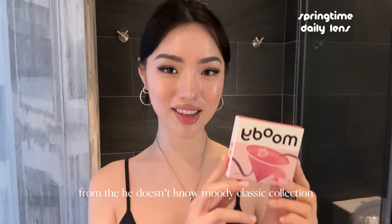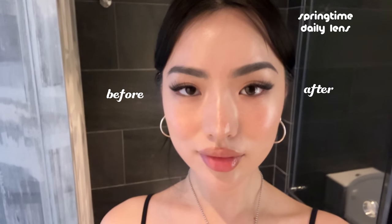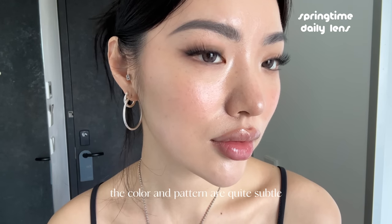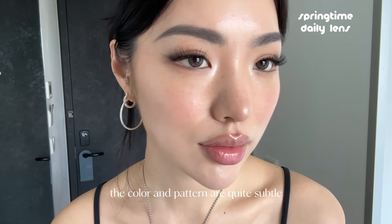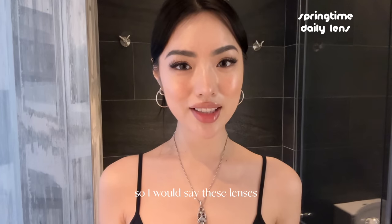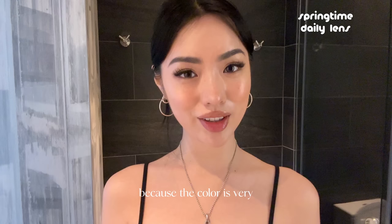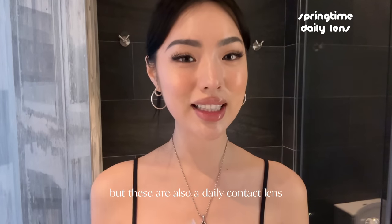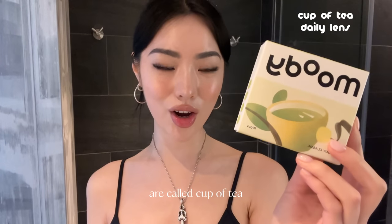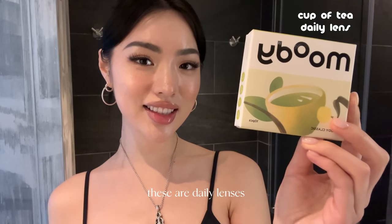Here's what it looks like with both Gemini Blues lenses in. The next pair are the Springtime lenses from the 'He Doesn't Know' Moody Classic collection. These are another pair of more natural lenses — the color and pattern are quite subtle. The color has little hints of pink inside, making these suitable for daily wear since the color is very natural. These are also a daily contact lens.